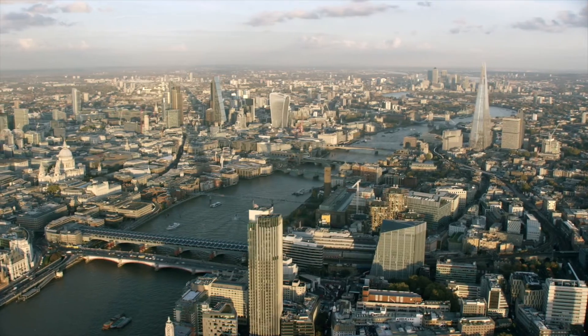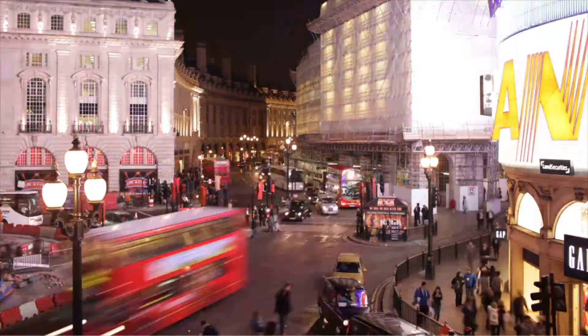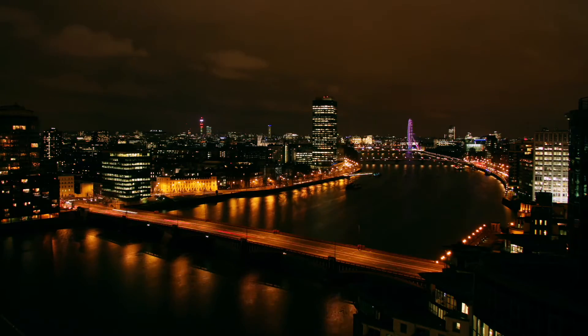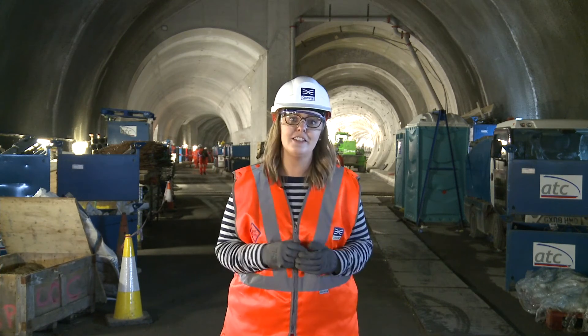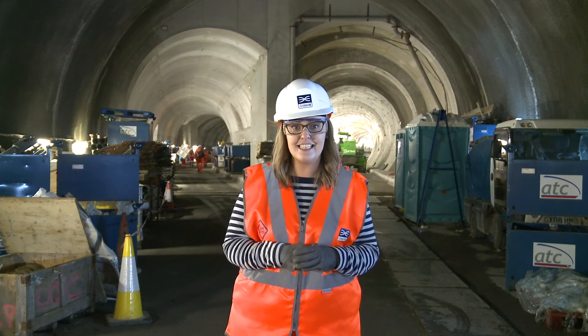Cities are bigger and busier than ever, so understanding how they work has never been more relevant. From telecoms to tap water, traffic lights to tunnels, science and engineering are behind them all. So if you'd like to learn more, why not pick up a copy of my book — Science and the City is out now.